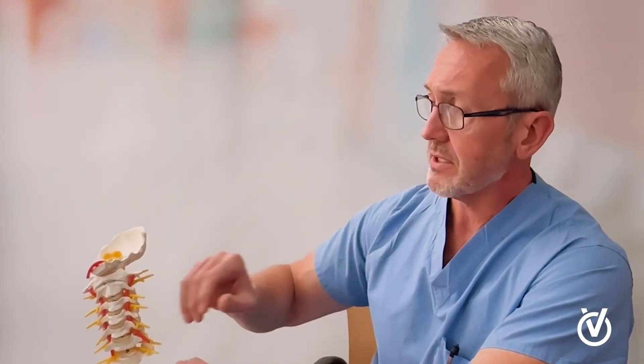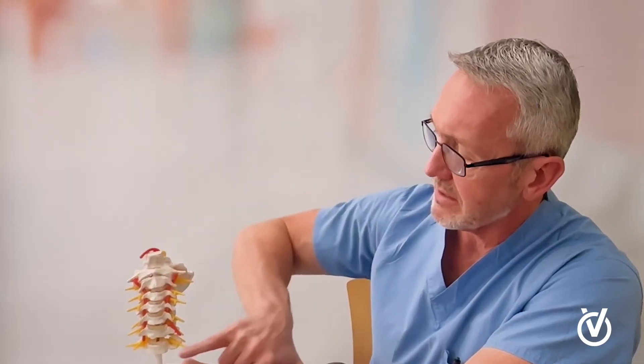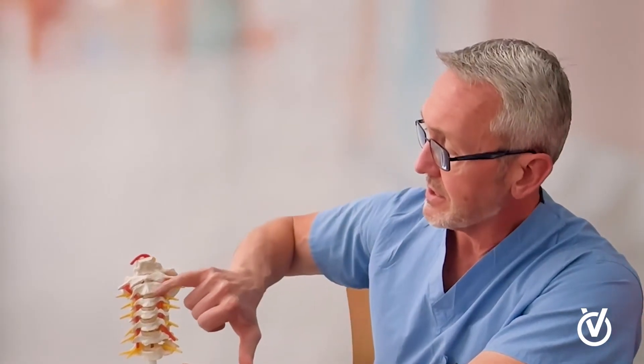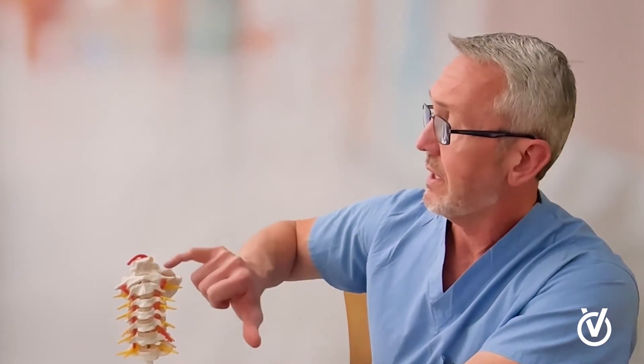The next thing to discuss is where the discs live in your neck. The discs live right behind your throat. In this model, the throat — which includes both your windpipe and your esophagus, what we call the food tube — lives directly in front of the spine, and the discs live right behind that. The bones here are the vertebral bodies, numbered from C1 and C2 all the way down to C7. The discs are the cushions between the bones — these gray structures here — and there is a disc at each level with the exception of C1-C2.